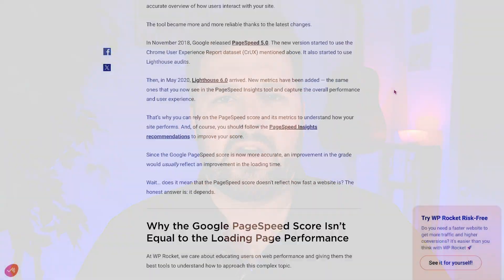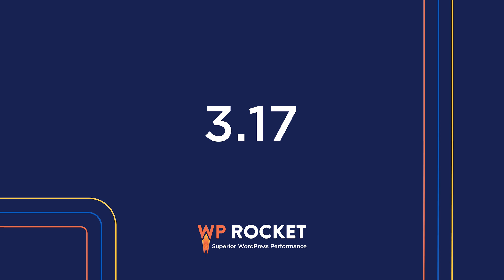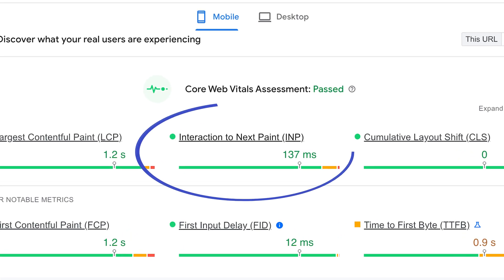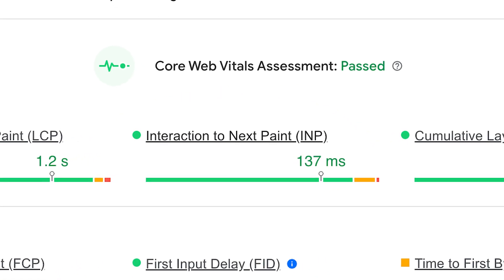Have you ever felt like your website is slow to respond, especially if you're trying to interact with long blog pages or e-commerce product pages? That time is over. Meet WP Rocket 3.17. Our new major release will improve your website page's responsiveness and, in particular, the interaction to next paint grade — the core web vital metric essential to enhancing speed, user experience, and SEO.